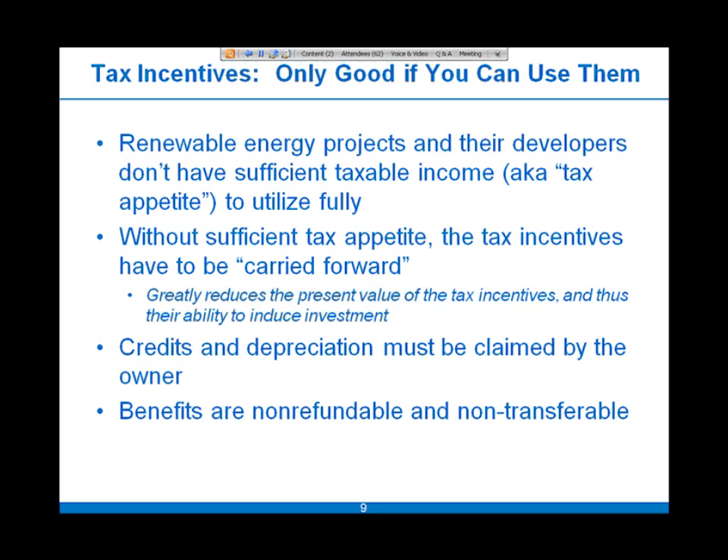However, there's a major problem in that most renewable energy projects or their developers don't have sufficient taxable income — also known as tax appetite — to fully utilize those benefits. Without that tax appetite, the tax incentives would have to be carried forward for an indefinite number of years or simply given up, which greatly reduces their value.